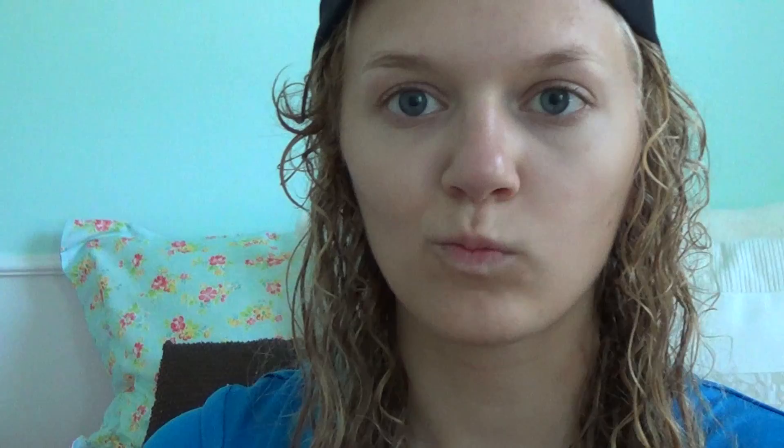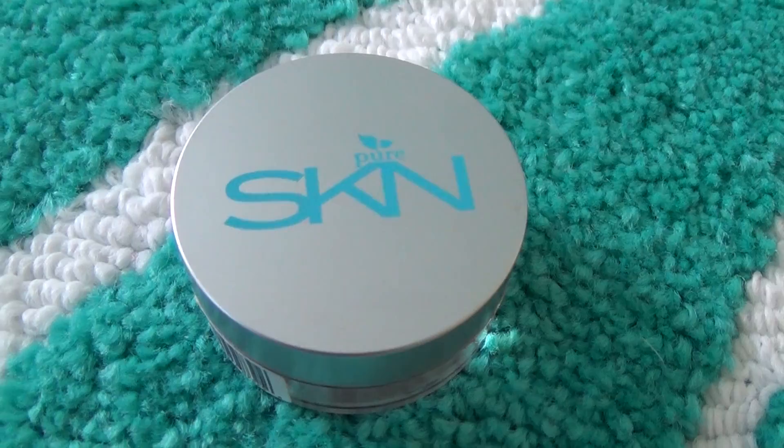I'm taking Bare Minerals concealer to hide those dark circles because they're kind of scary. Then we're going to take a highlighter to highlight the face, and then a bronzer — same product line — doing a three shape. Then we take a powder blush, very nice, and dust that on, including on your nose.